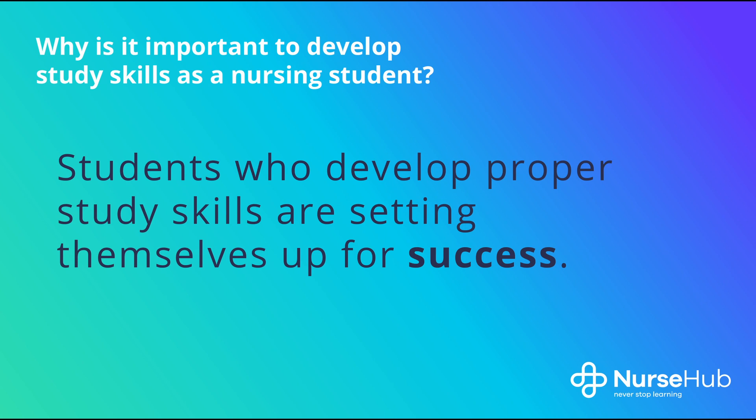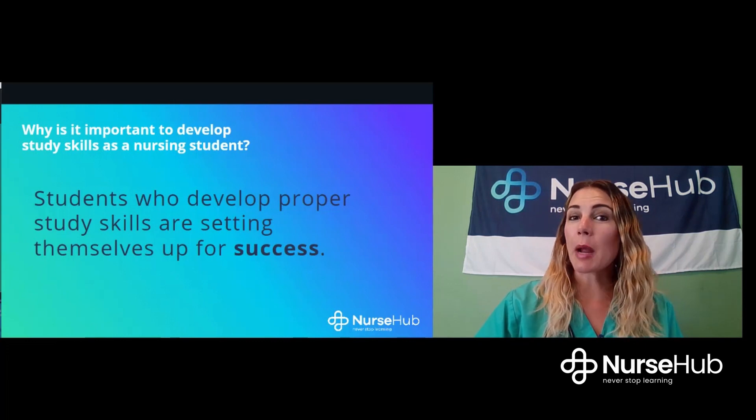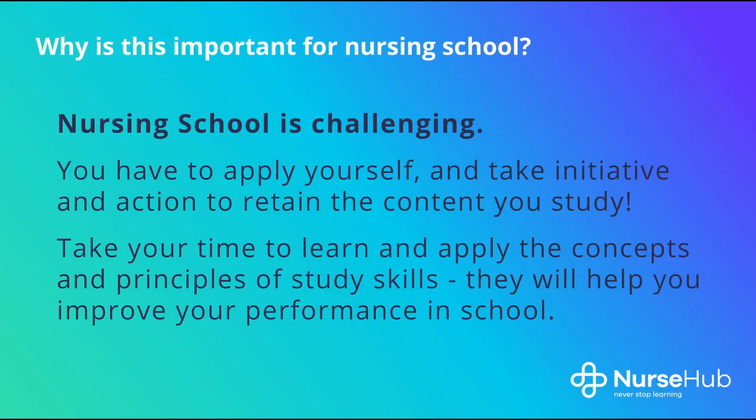Why is it important to develop study skills as a nursing student? Students who develop proper study skills are setting themselves up for success. Attaining your nursing degree will be a much smoother process if you have a strong foundation of study skills. There is no question that nursing school is challenging, and maintaining a good work-life balance with the amount of studying you will have to do may seem impossible. You cannot expect to simply absorb a lecture just by listening to your instructor, and similarly you cannot expect to absorb your readings simply by skimming through the text.